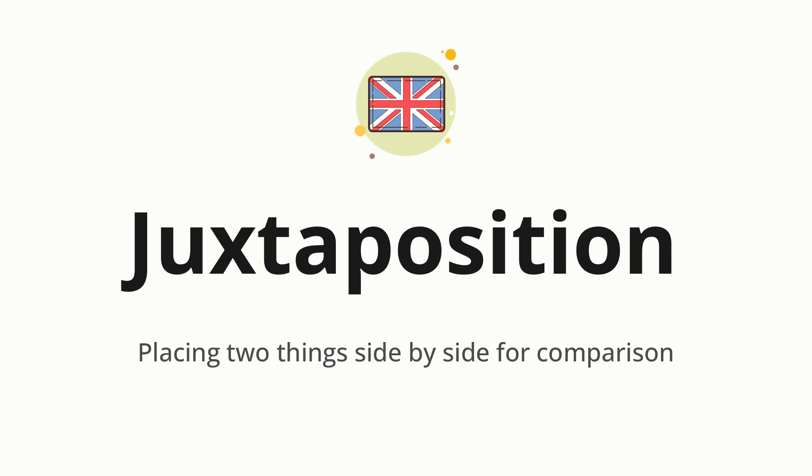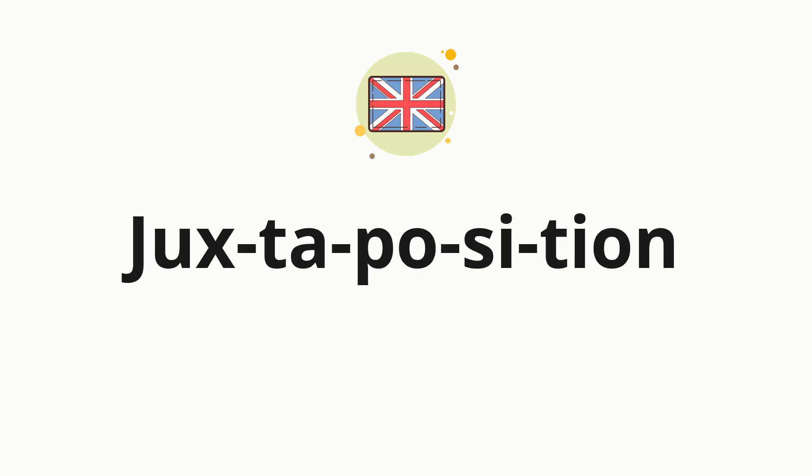Let's say it all together. Juxtaposition. One more time. Juxtaposition. Now let's split the word into syllables and then pronounce each syllable one by one.